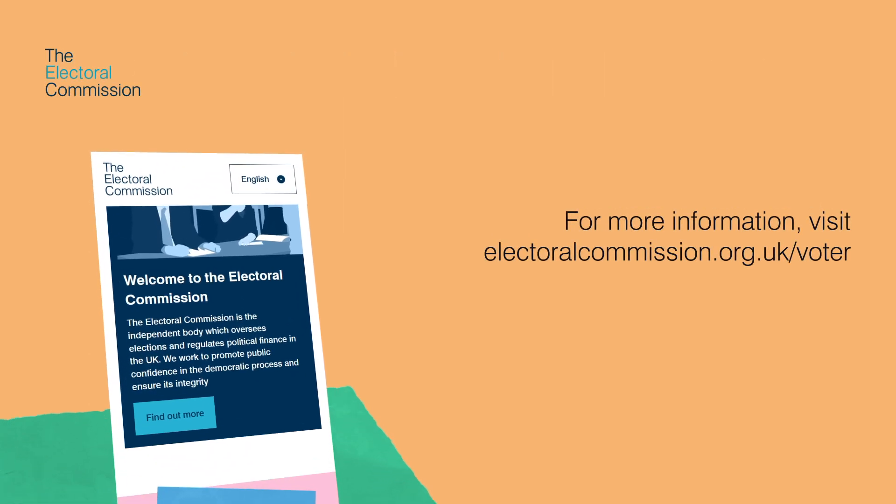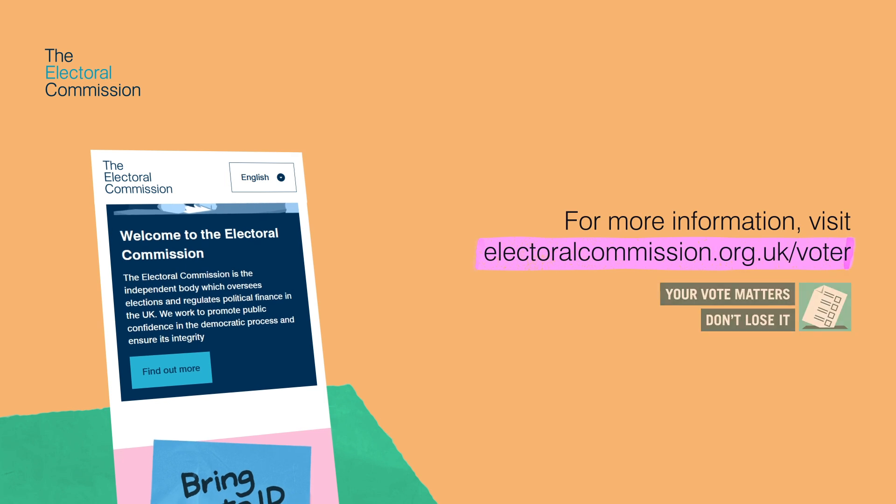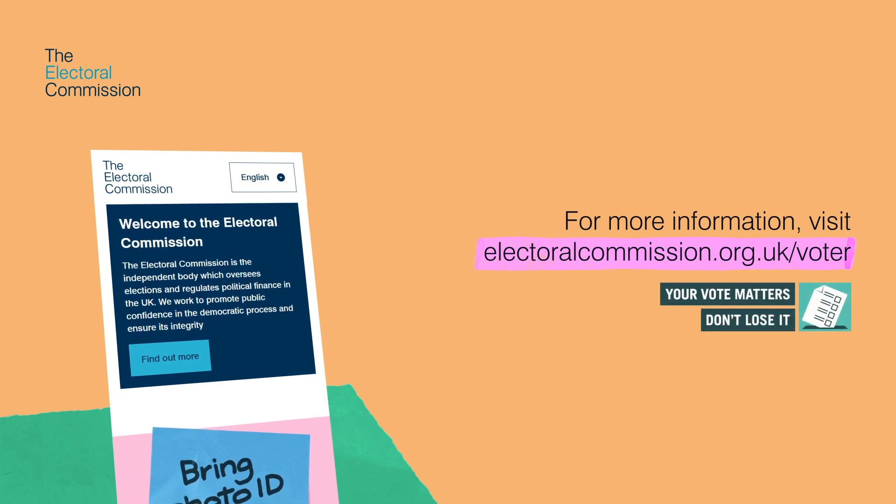Fold your ballot paper so nobody else can see how you have voted, and then place your ballot paper in the ballot box. For more information, visit electoralcommission.org.uk/voter.